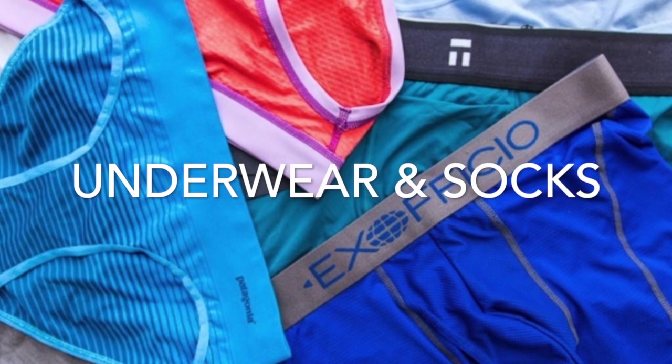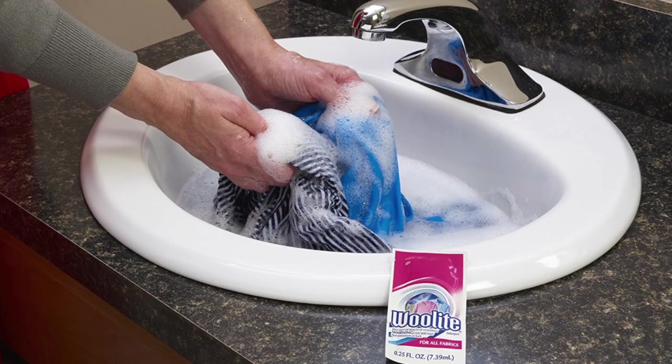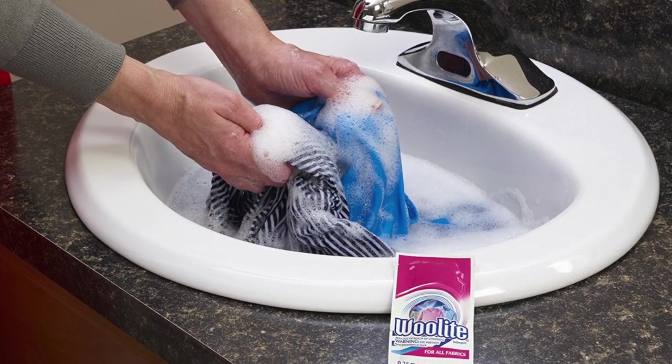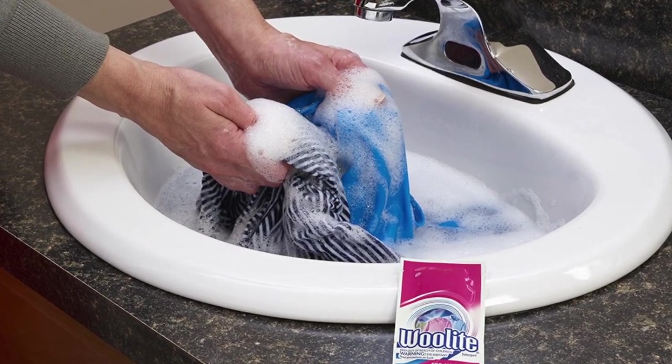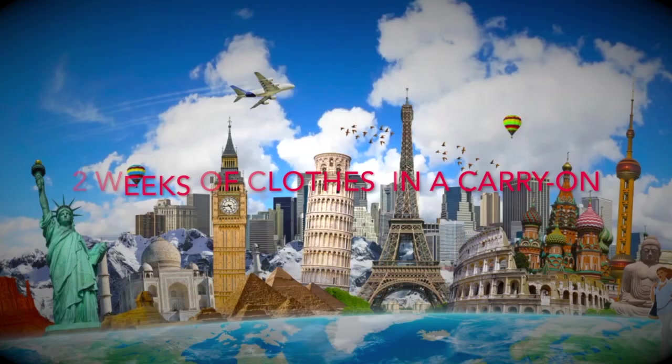What about socks and underwear? Travel with underwear and socks that are quick-drying and lightweight so you can wash them in your room at night — this will limit the amount you need to pack. When it comes to carry-on packing, the goal is to be able to pack two weeks' worth of clothes.